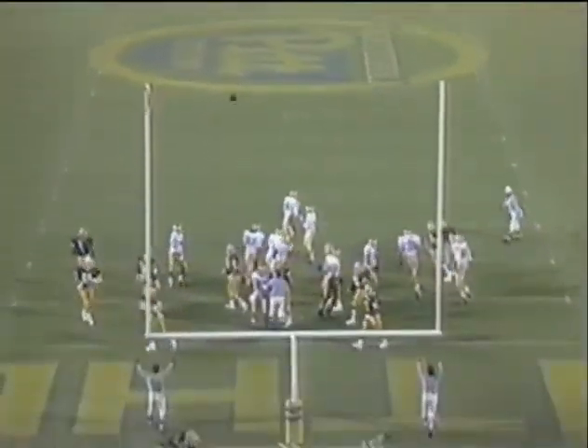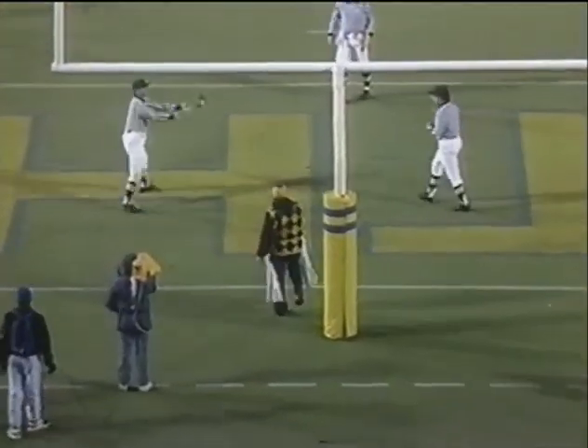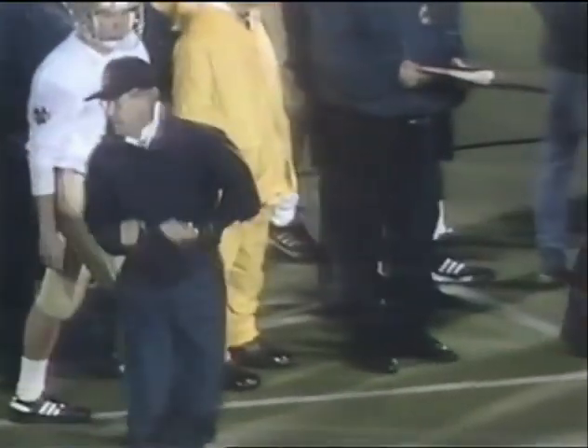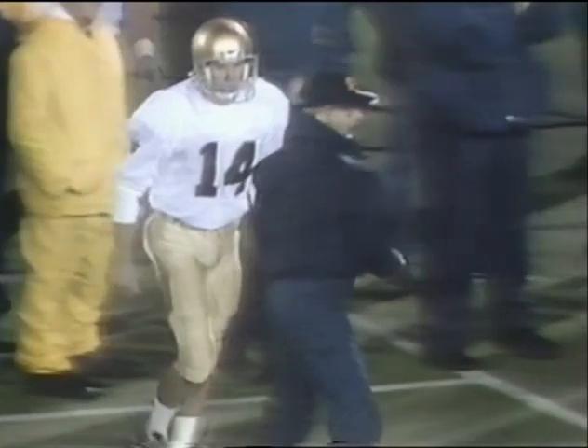Extra point try — it's perfect. Grottled 12 for 12 on the year. The 25th head coach at this great university knows his team is clawing and scratching back into this football game. They're down by 13 — 14 to 21, left to play.